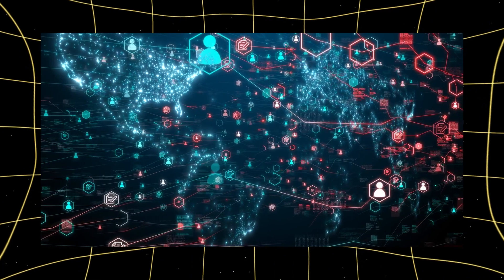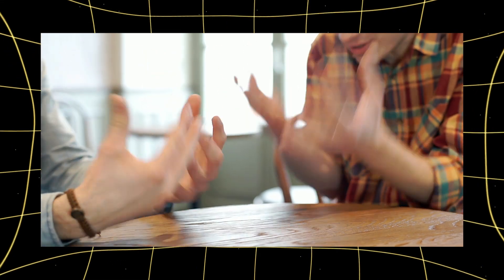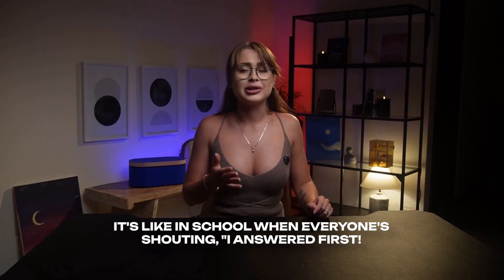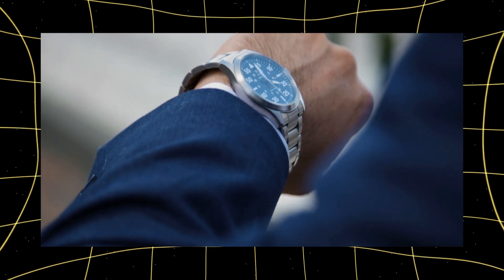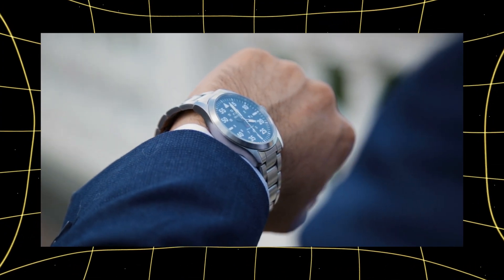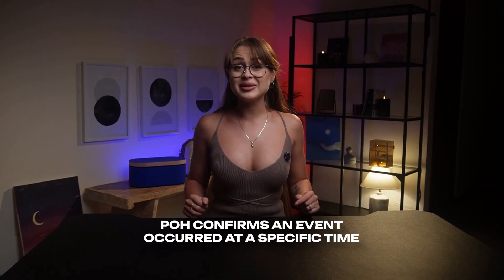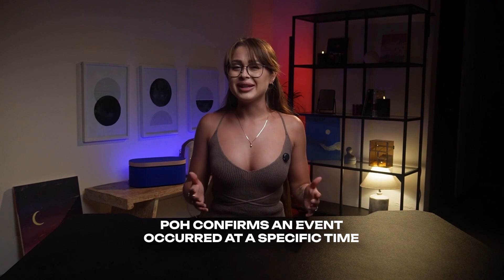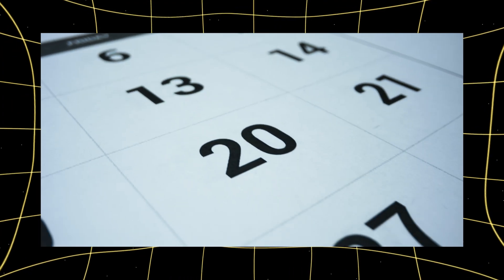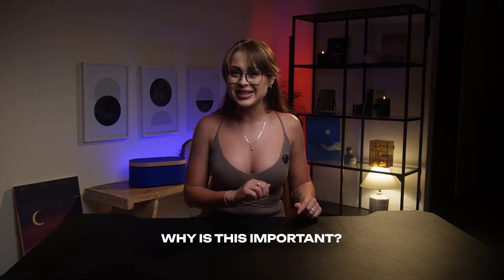Imagine that on a regular blockchain, everyone is constantly arguing about who did what and when. It's like in school when everyone's shouting, 'I answered first!' In Solana, there's a special clock that knows exactly when each event happened. POH creates a record that confirms an event occurred at a specific moment in time. It's like stamping each of your actions with a date and time.